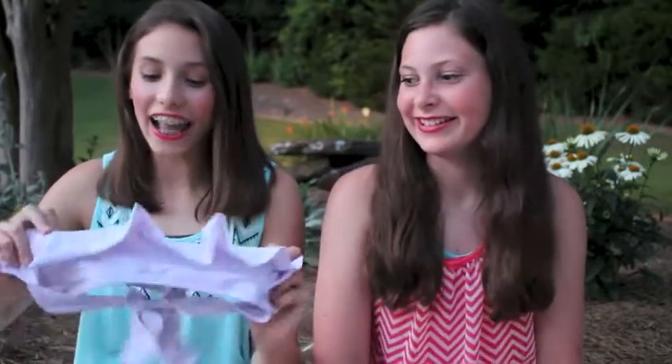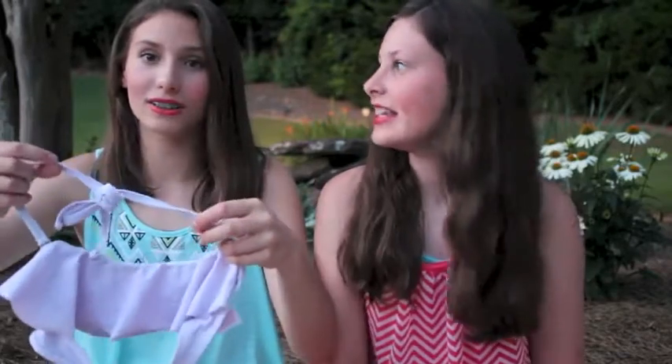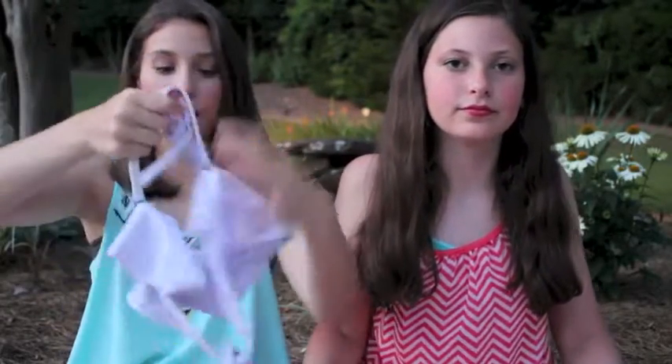Next I have a purple flounce top from Target. It's a bandeau and it's just — excuse the stain, I spilled slushy on it last year and it still will not come out. It's so stubborn. Anywho, so it's just a bandeau top and then it has the reattachable straps and it ties in the back.